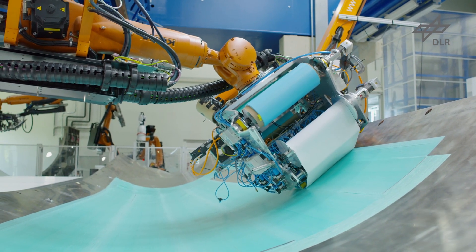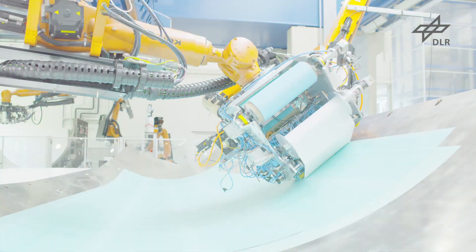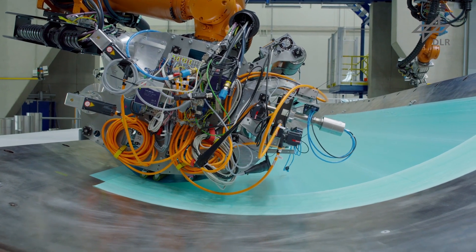The prototype is equipped with adjustable draw rolls and can produce both longitudinal and circumferential strips.